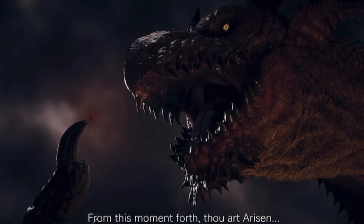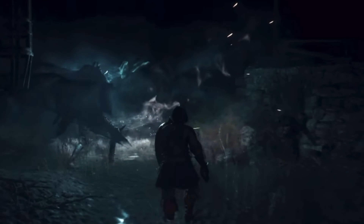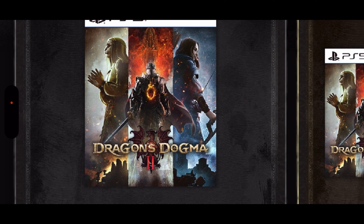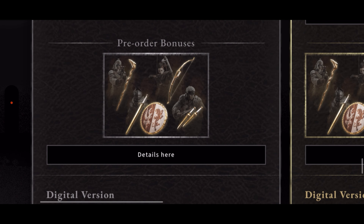In this video we'll be going through the different editions of this game for PlayStation 5, Xbox Series X, and Steam. There are two editions: the standard edition and the deluxe edition. The artistry looks really nice.